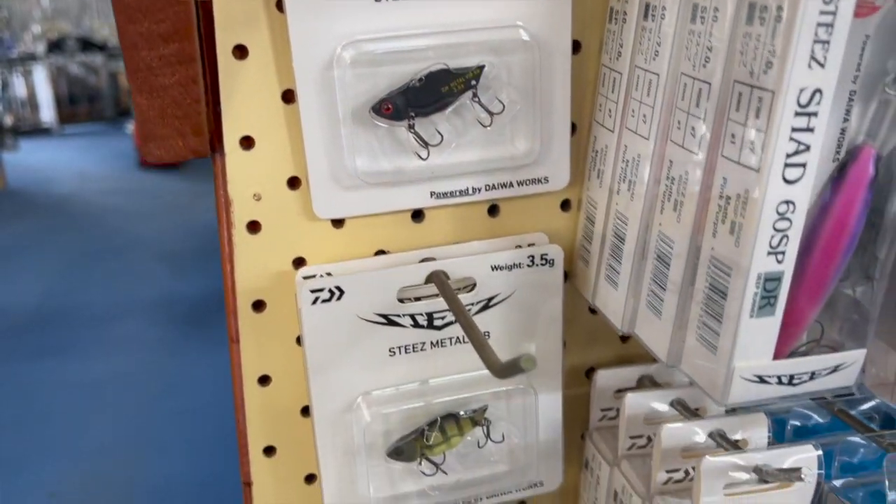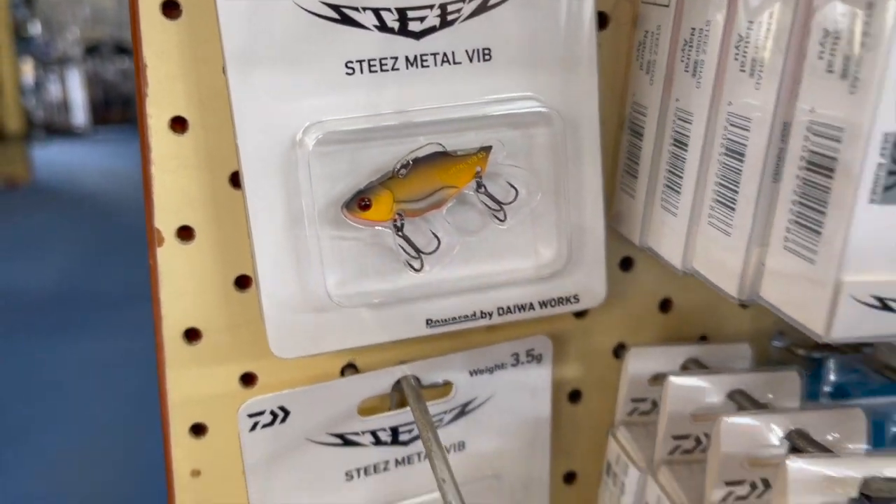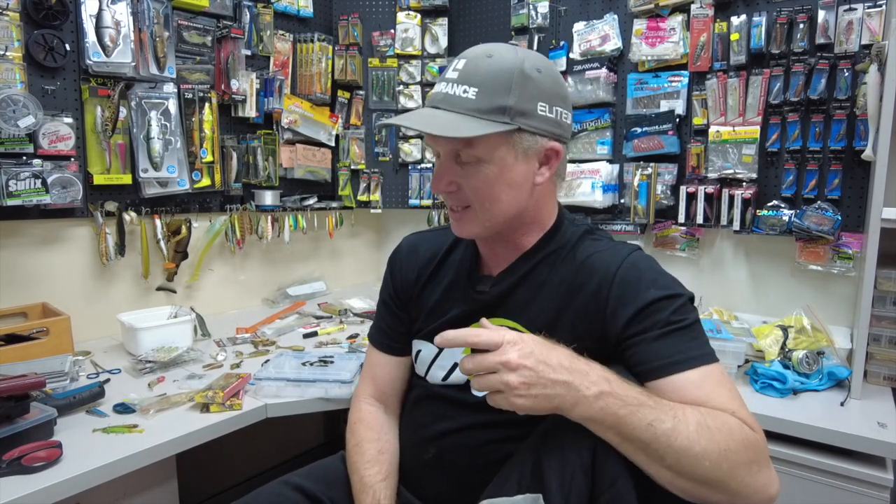I was introduced to the Daiwa Steeze blade earlier in the year, just before the cancelled tournaments down in Victoria. Before the Gippsland round, Tommy Slater showed us the Steeze blades, put a few in my box and said they might do well at some stage. Foster was the event where I pulled them out, put them on the Daiwa rods and reels, and tried to use the Sponsor Karma. I caught 10 fish over the two days, most of them on those Daiwa Steeze blades, and I did it in two ways.